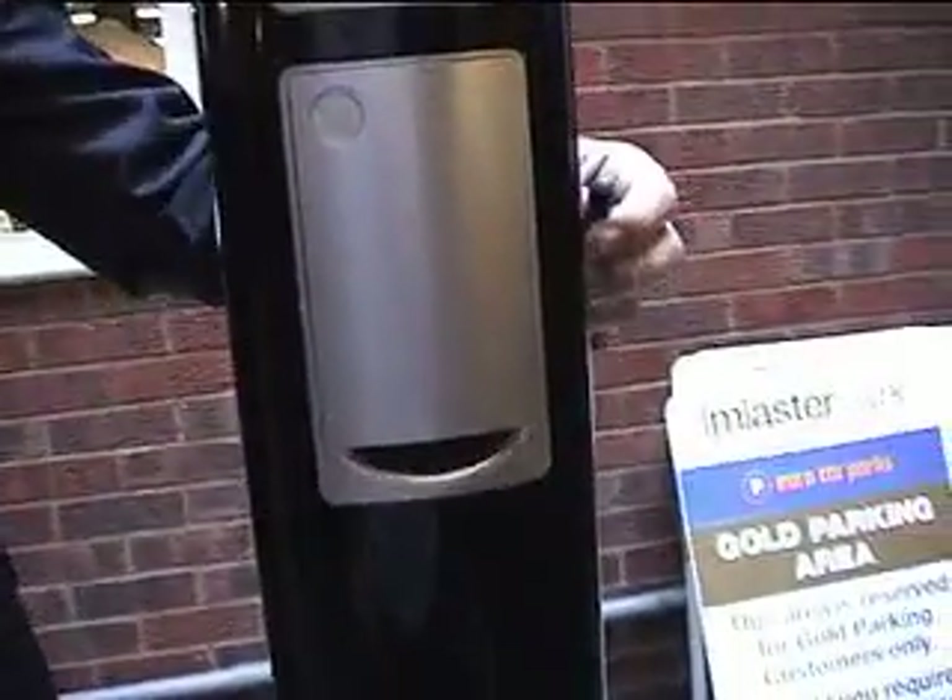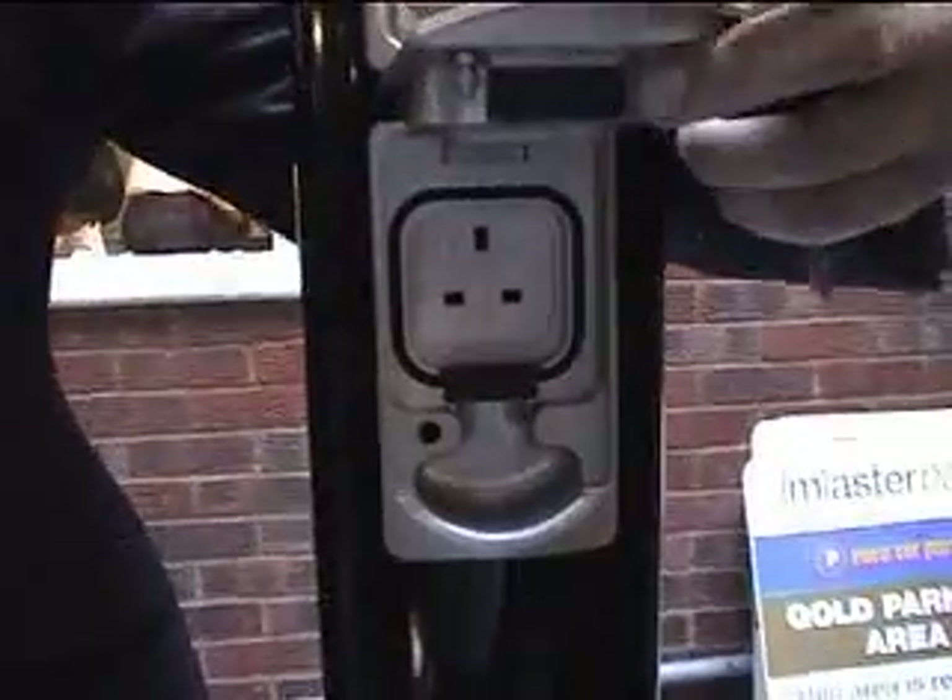Straight into the car. You've just got to plug it in — standard domestic socket.